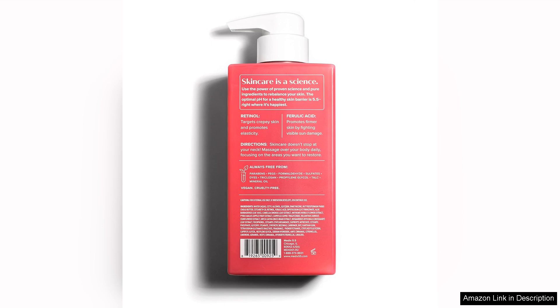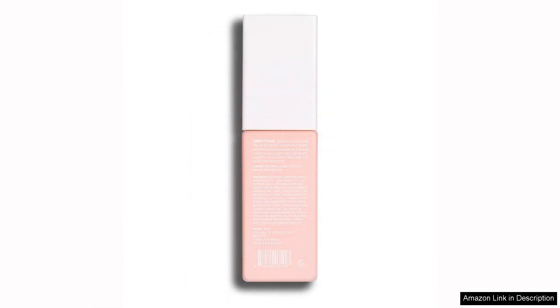I have sensitive skin and I was pleased to find that these products were gentle and non-irritating. I experienced no redness or breakouts, which is a common concern when trying new skincare products.